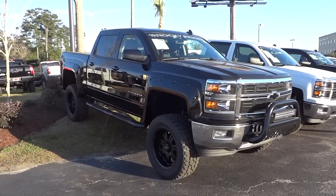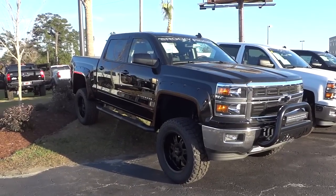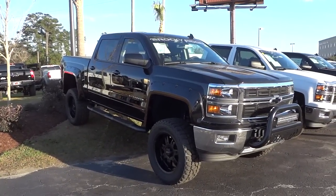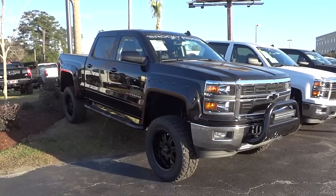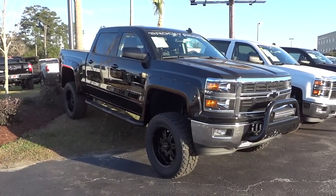Hey, this is Mike. I'm down here at Judd Coon Chevrolet in North Myrtle Beach, South Carolina, checking out this awesome 2014 Chevy Silverado Rocky Ridge Phantom Edition truck.